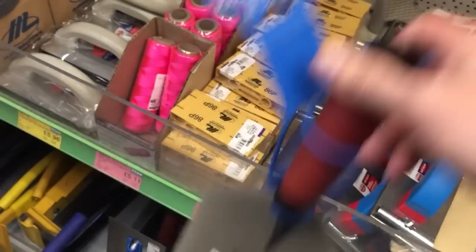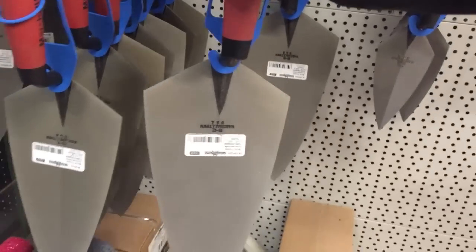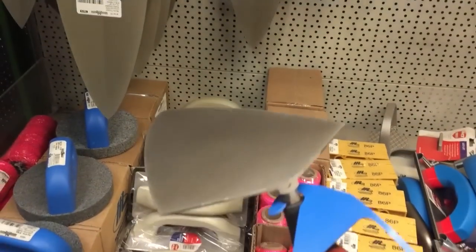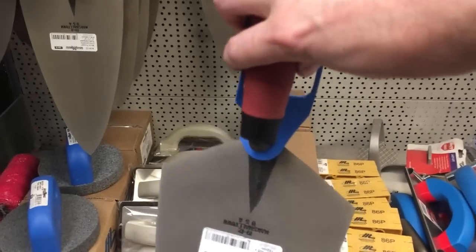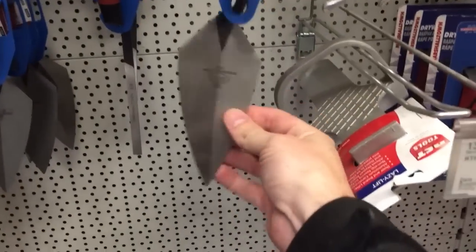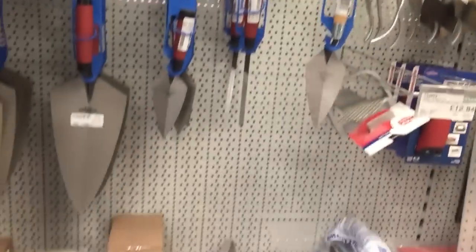That's the 11 inch, and there's a 12 inch bad boy beast! That's a nice pointer with a wooden handle. There's no joiners up here, all Marshalltown. They don't do Ox stuff here I don't think.